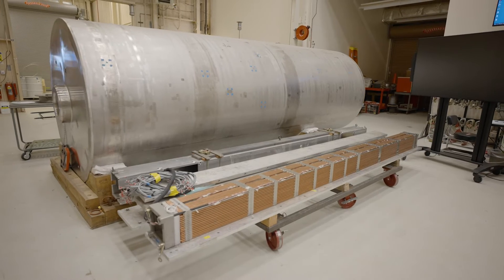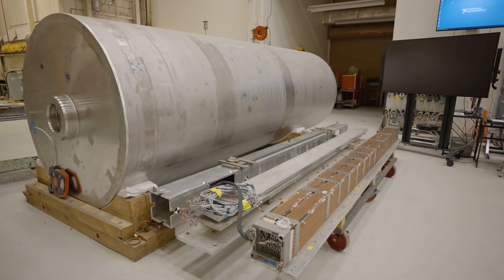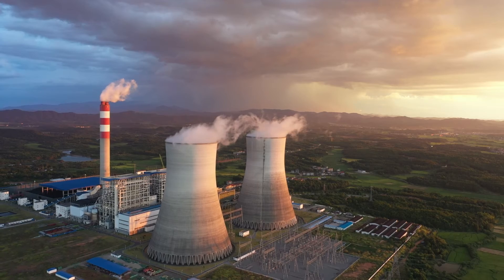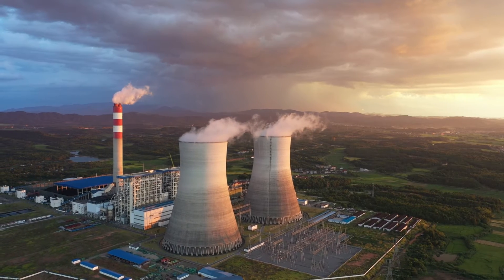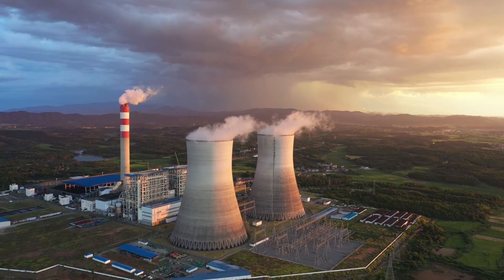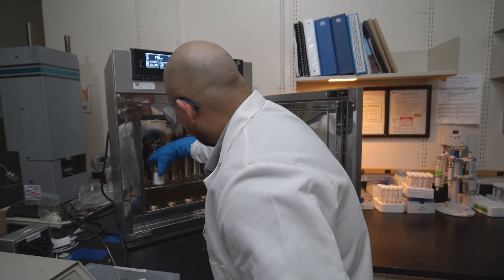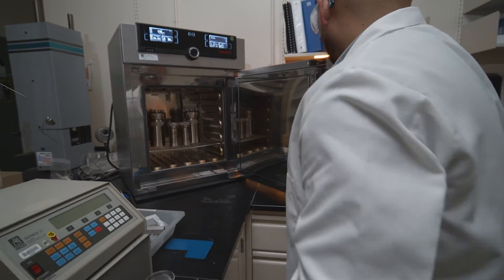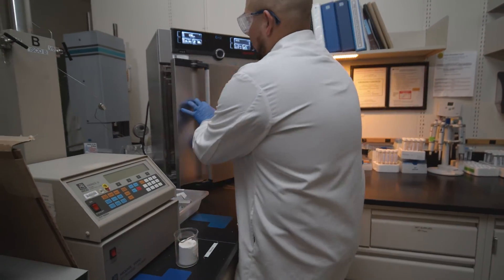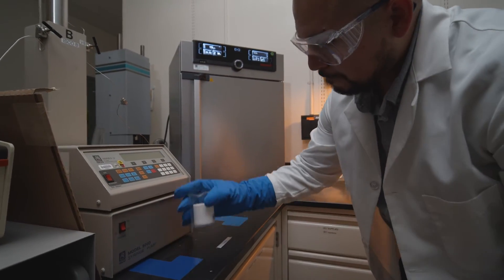One way Sandia is doing this is experimenting to find ways to fill canisters that already contain spent nuclear fuel with either cement or metal to prevent criticality in a deep geologic repository. Nuclear criticality may be less likely in some rock types and geologic systems. Therefore, we are developing and running models to better understand the consequences of building a repository in different geologies.